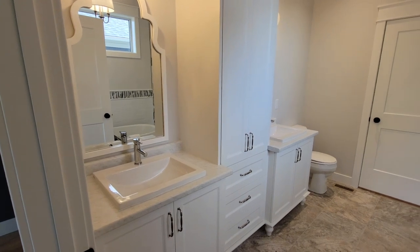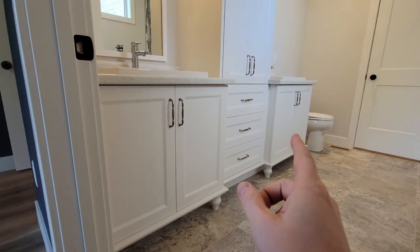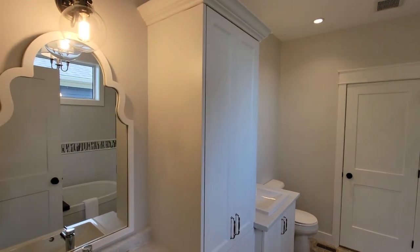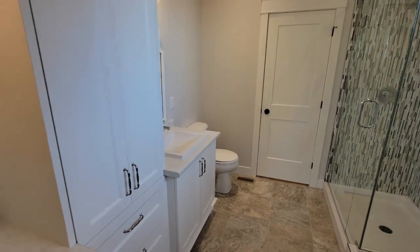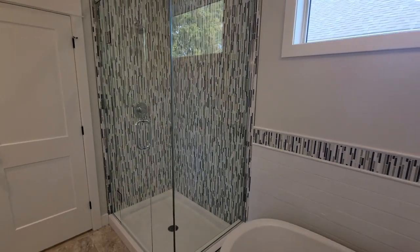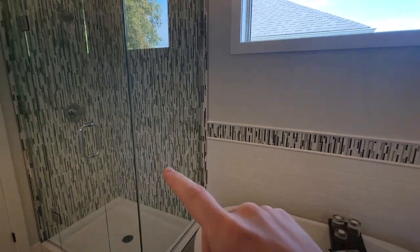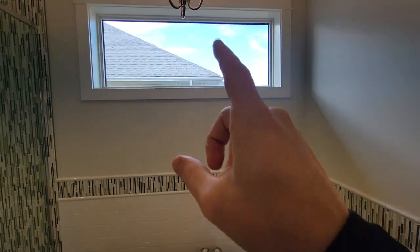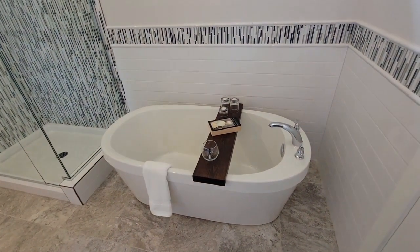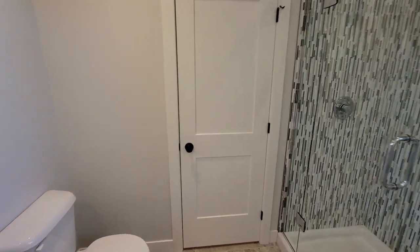The ensuite bathroom is beautiful — a double vanity with furniture-style bottoms, a slight difference in cabinet depth for visual interest, square sinks, and lots of storage in the middle. On the other side, there's beautiful tile work with a custom shower. The tile carries through with pencil tile border detail, a piano window, and a hanging light above a deep freestanding tub.